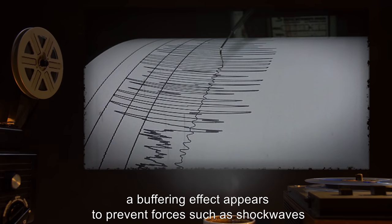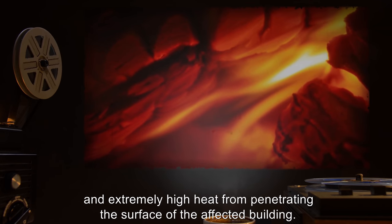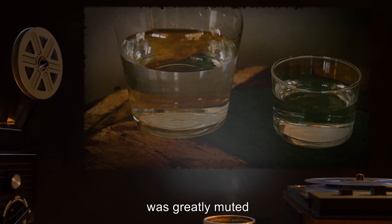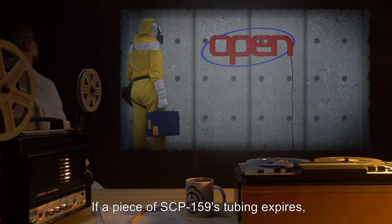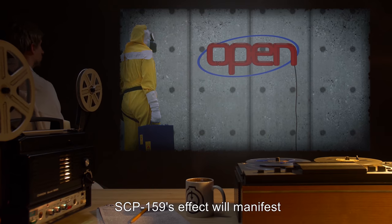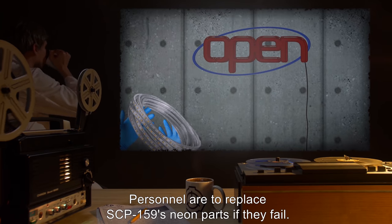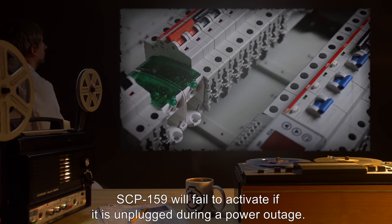Additionally, a buffering effect appears to prevent forces such as shock waves and extremely high heat from penetrating the surface of the affected building. D-class within the structure during artillery tests reported that the concussive forces rendered by test weaponry was greatly muted, to the point that an open container of water did not react. If a piece of SCP-159's tubing expires, it may be replaced by a matching part. SCP-159's effect will manifest whether or not there is neon tubing installed. Personnel are to replace SCP-159's neon parts if they fail. SCP-159 will fail to activate if it is unplugged during a power outage.